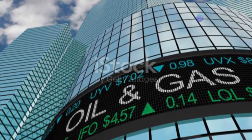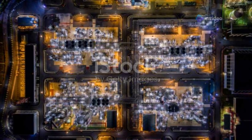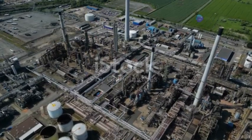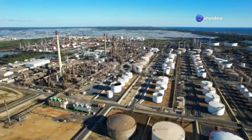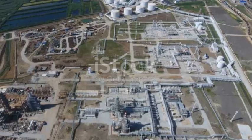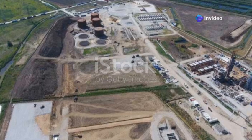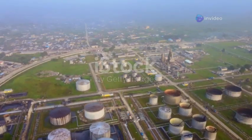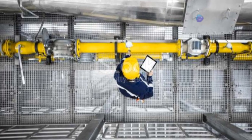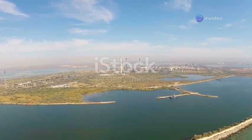Hydrocrackers use hydrogen to break down heavy hydrocarbon molecules into lighter ones. This process is particularly effective in producing high-quality diesel fuel with lower sulfur content, which is crucial for meeting stringent environmental regulations and reducing air pollution. Fluid catalytic cracking (FCC) uses a catalyst to break down heavy gas oils into lighter products like gasoline and propylene — a key feedstock for the production of various plastics and chemicals. Hydroprocessing units are essential for removing impurities like sulfur, nitrogen and metals from crude oil fractions, producing cleaner-burning fuels that meet environmental standards.